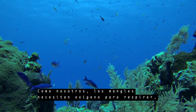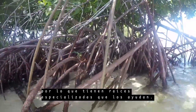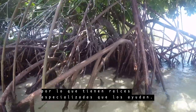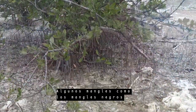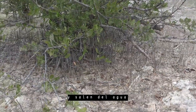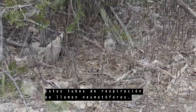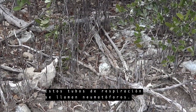Like us, mangroves need oxygen to breathe, so they have specialized roots which help them. Some mangroves, like the black mangroves, have roots that act like snorkels and stick up out of the water to absorb oxygen straight from the air. These breathing tubes are called pneumatophores.